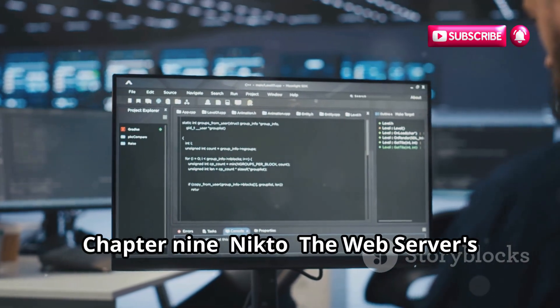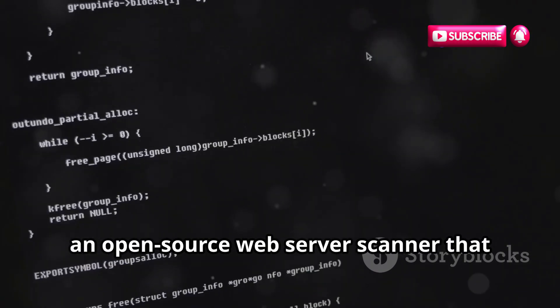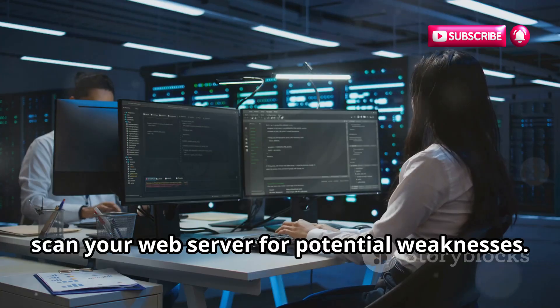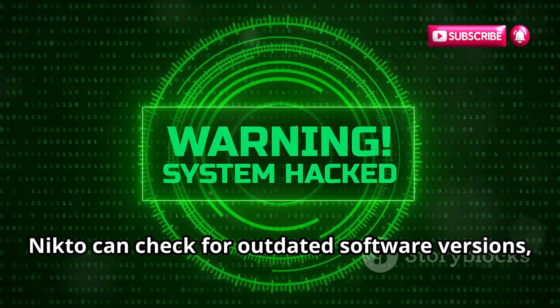Moving on, we have Nikto, an open-source web server scanner that can be used to identify known vulnerabilities and security misconfigurations. It's like having a security consultant scan your web server for potential weaknesses. Nikto can check for outdated software versions.